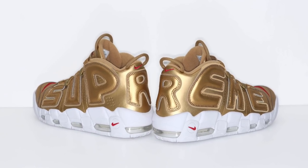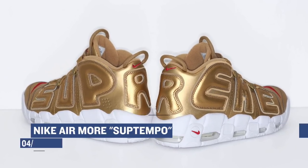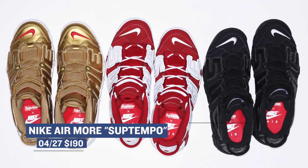But there is a rumor that they will be restocking at a later date, so you can hold on to that if you missed out. Those are going to cost you $190.